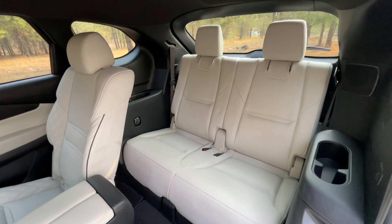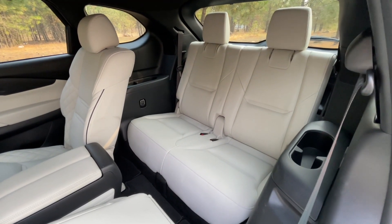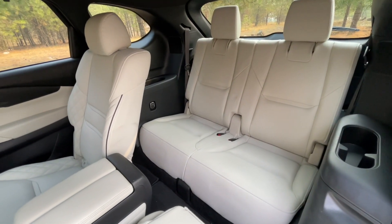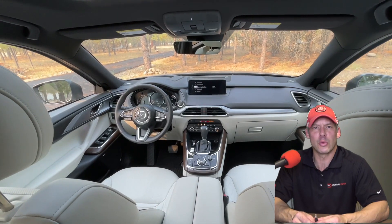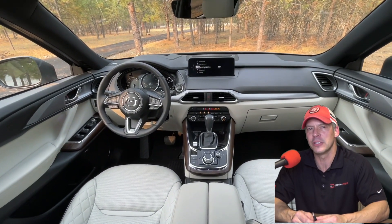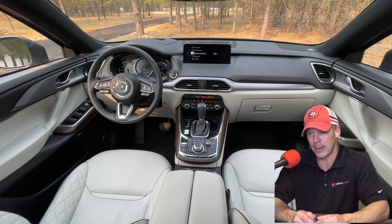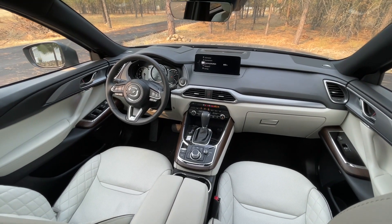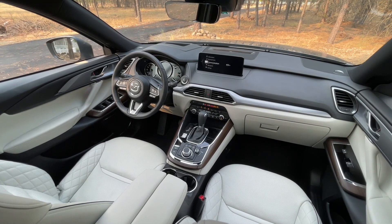If you plan on financing one, we're looking at $5,000 in financing costs after five years, assuming a 72-month loan with an APR of 4.75% and a 20% down payment. The CX-9 gets on average 24 miles per gallon, which will cost about $7,500 after five years, or around $1,500 a year at the pump, based on 12,000 miles per year — 55% city, 45% highway.